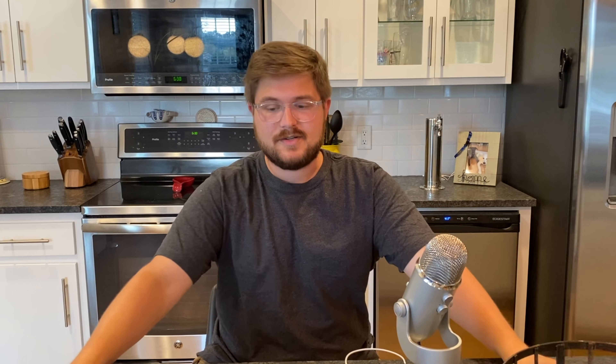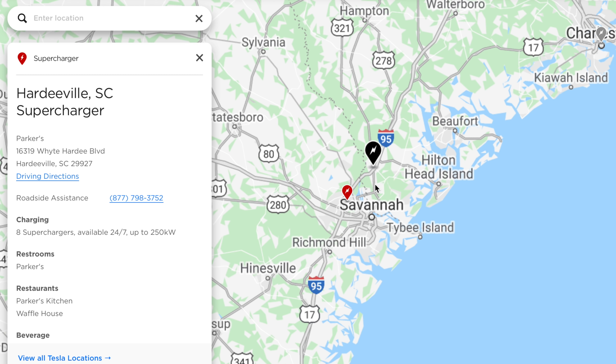The new supercharger in Hardeeville, South Carolina is 15.9 miles north of the Savannah supercharger. It's right off the highway — less than a mile — and it's at a 24-hour convenience store. You run in, use the restrooms, grab snacks, get a quick bite to eat, and there's a Waffle House right next door. What this means is you can now stop in Florence, which is a V3 250 kilowatt charger with 18 stalls, skip Santee, stop in Hardeeville, and then go down to Kingsland — just ripping through. It's great.